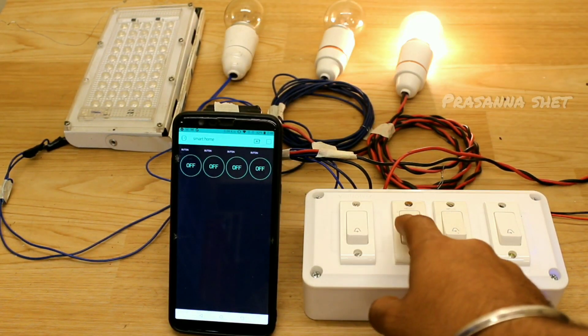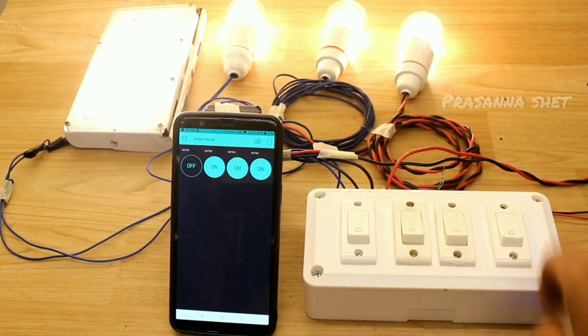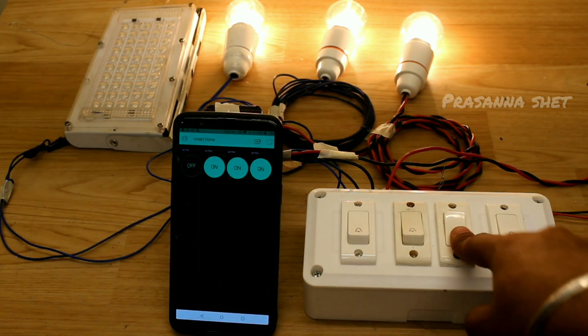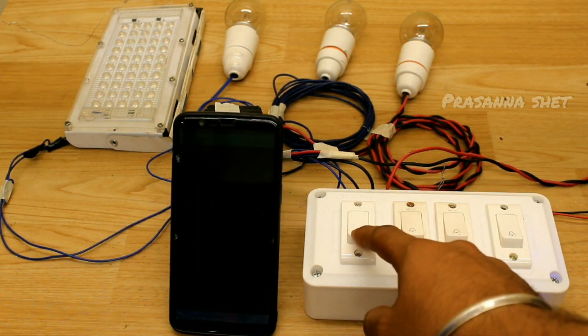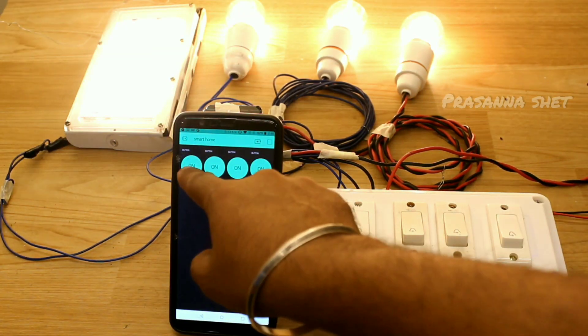Namaste all. Hope you all are doing great. Here I have come up with one more exciting and interesting project based on IoT. Since IoT has been currently trending, this technology is making the world fly off the handle and has many advantages.